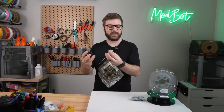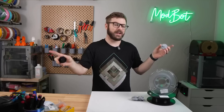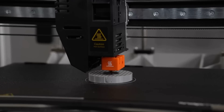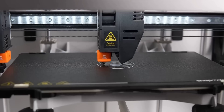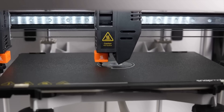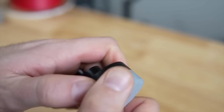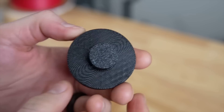YouTuber Modbot uploaded a video exploring whether it's possible to use different types of 3D printing filaments on a dual-extruder printer as a way to create supports. Since materials such as PETG and PLA don't bond together, he wanted to combine them in a single print to create very clean and easy-to-remove support structures, allowing him to print extreme overhangs. It turned out really well, though it would be interesting to see whether this is possible for more complex geometries.